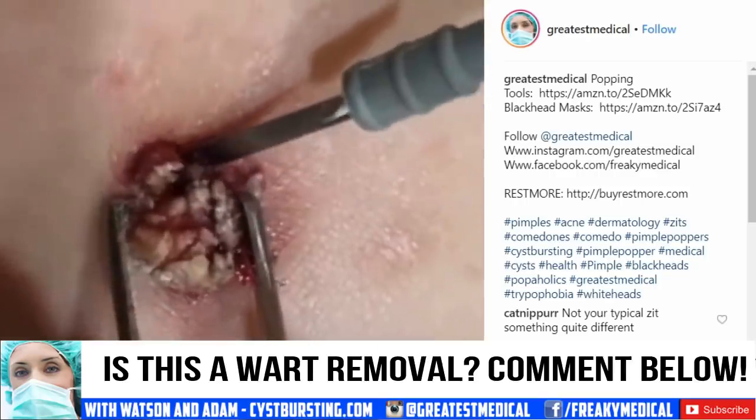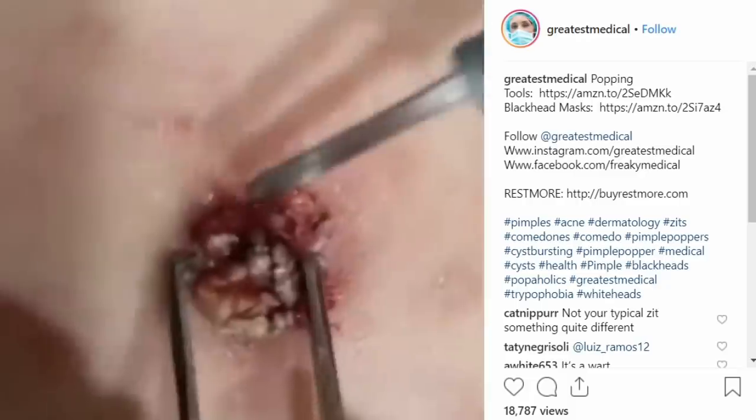Back to our original clip — leave your comments below. Do you agree that this is a wart removal?